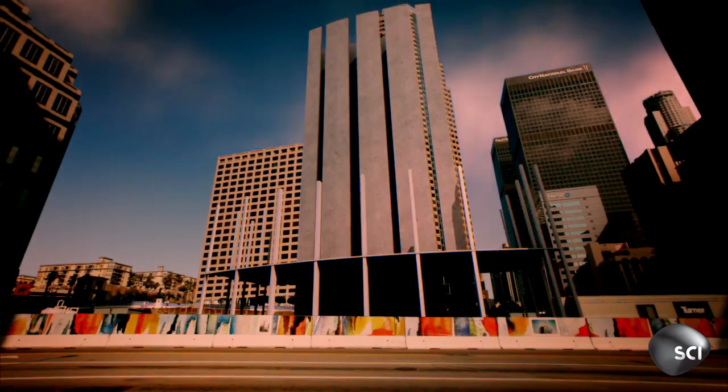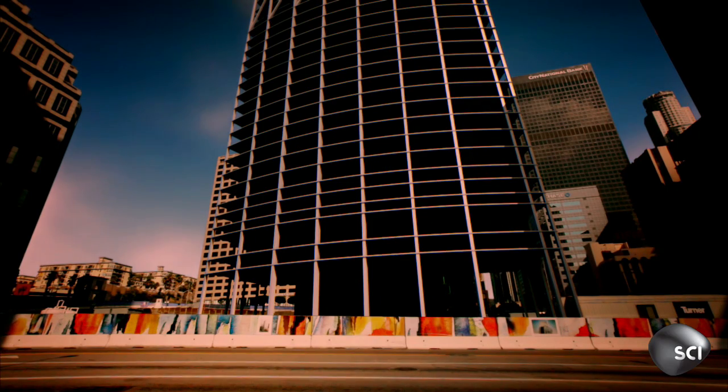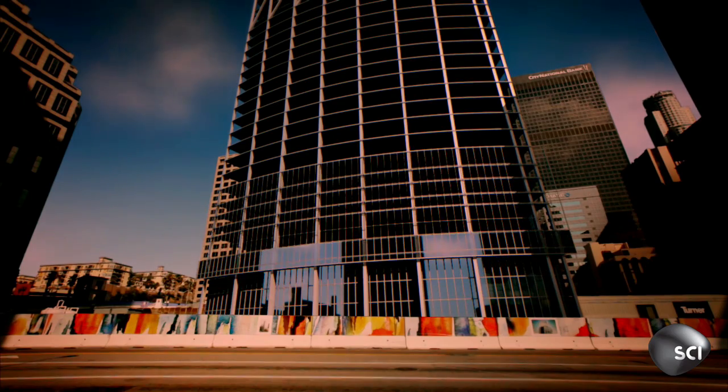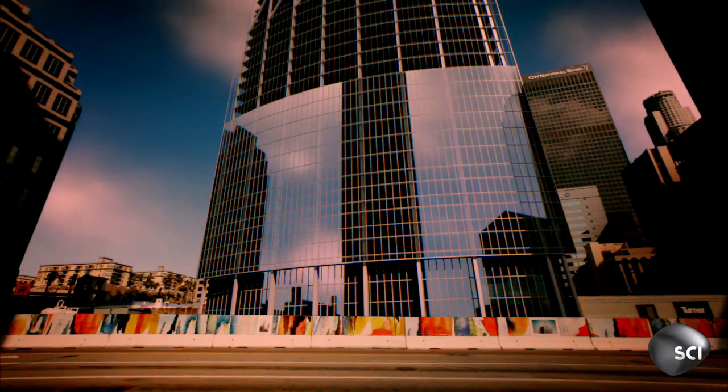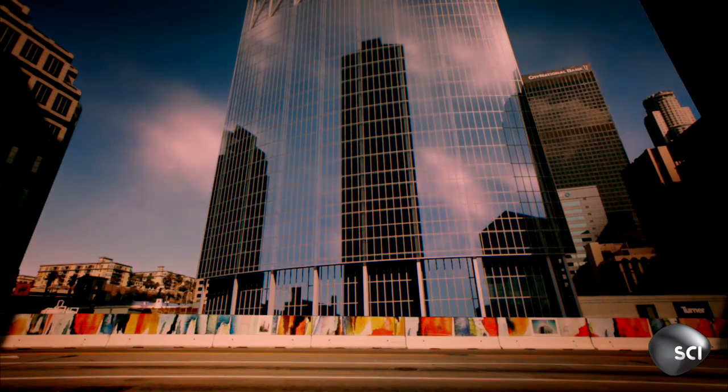Boasting offices, shops, and a luxury hotel, the building will tower 73 stories tall and contain 1.7 million square feet of floor space. Earthquakes won't stop Los Angeles from growing.